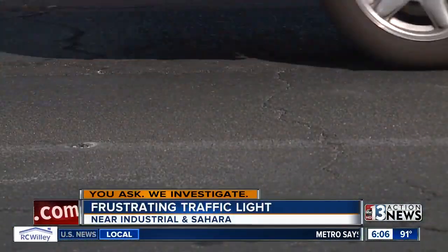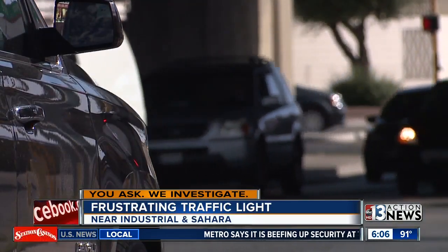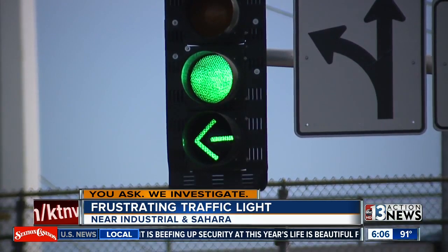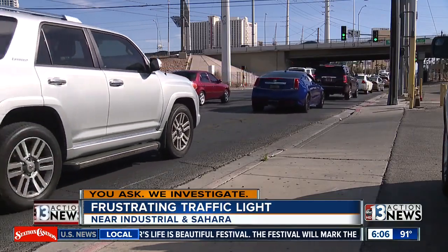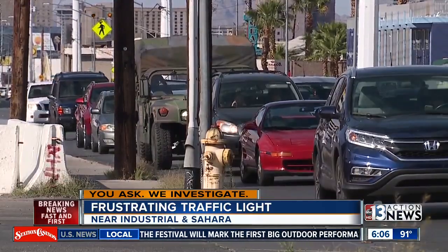Contact 13 alerted a team of traffic managers, who determined the light timing should stay the same because Project Neon traffic detours have now increased cars making a left turn by up to 300%, and they say it's all in the name of safety. But some drivers say it's actually causing even more danger.